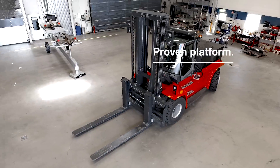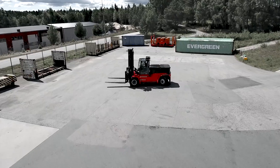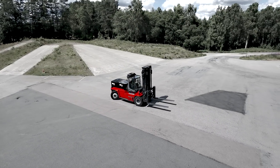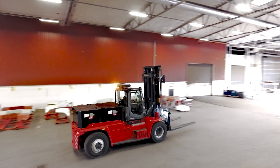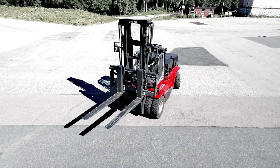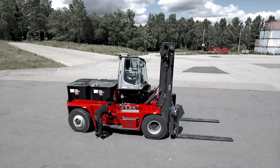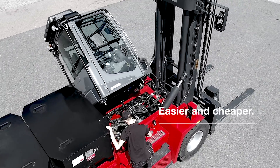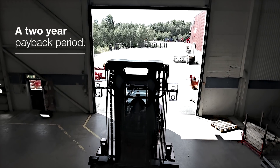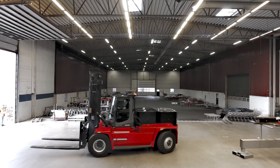Built on our proven platform with rigorously tested electric and hydraulic systems, we have used our experience in developing our five to nine ton electric forklifts and applied these learnings to our new range, giving you a highly reliable powerlifter. With less moving parts, maintenance will be easier and up to 50% cheaper, with an estimated payback period of two years. It will cost you less in the long run.